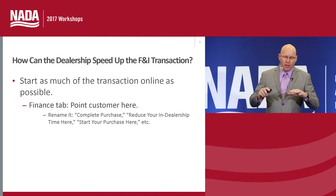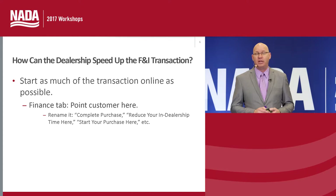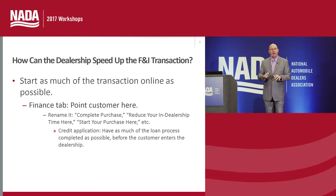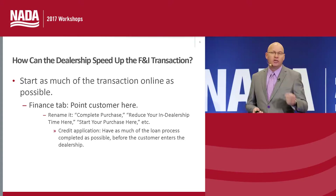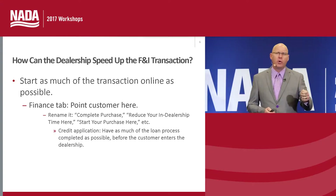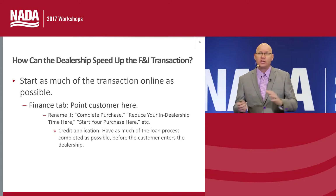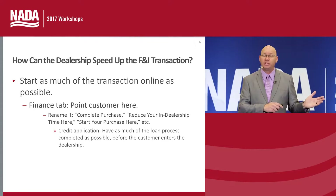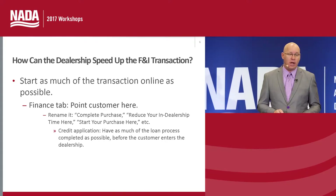Once they get to that tab, we can have additional information. A credit application is very prominent today — that's great. We want the customer to start that transaction, put in all their non-public personal information and everything needed for loan approval — let's start it online. When a customer has already agreed to purchase a vehicle, we can start emailing them or sending them the link to the 'Complete Purchase Here' tab. But once they get there, we need to have more than just a credit application.